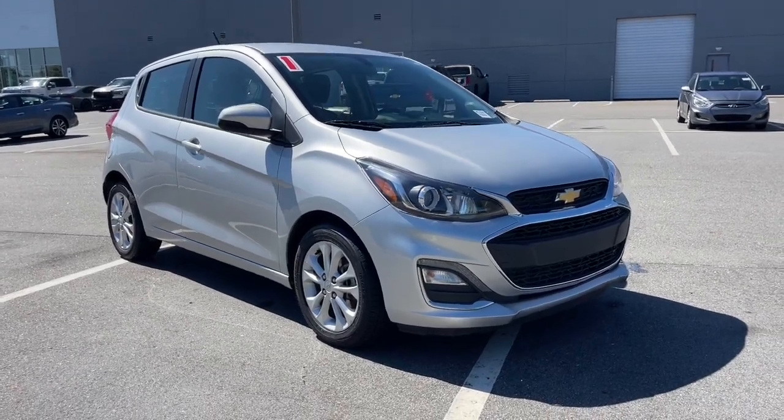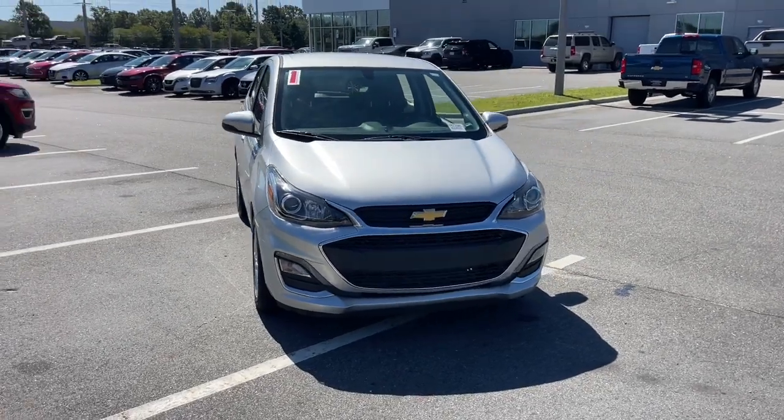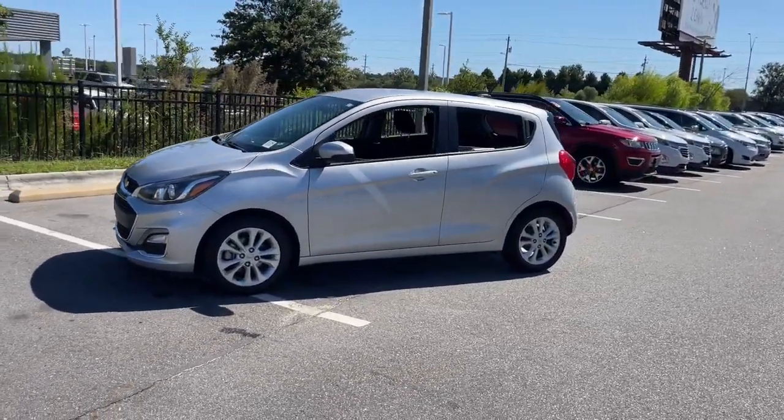Introducing the 2021 Chevrolet Spark. This vehicle is an outstanding buy with fewer than 60,000 miles on the odometer. The Spark puts a dash of fun and sophistication into basic transportation.